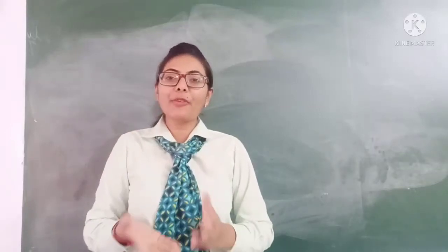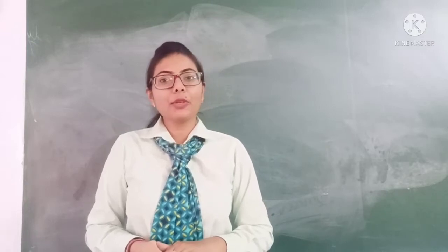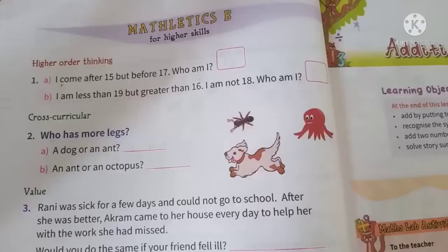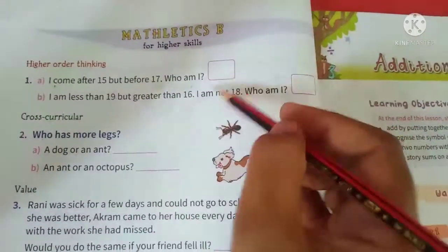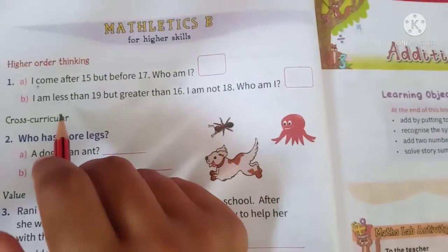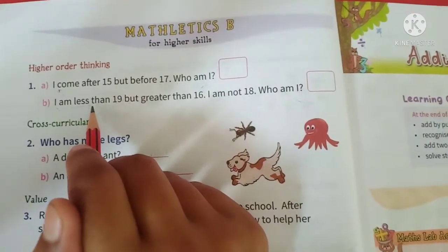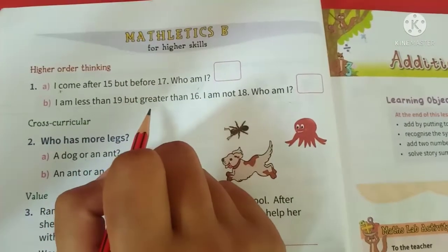Hi my Talaubi students, how are you? I am your mathematics teacher Pooja and today we are going to learn maths. I would request you all to open page number 20. Now we are on page number 20 and today we are going to solve this page. Several questions are given based on all the exercises we have learnt till now, so we will try to solve those questions.